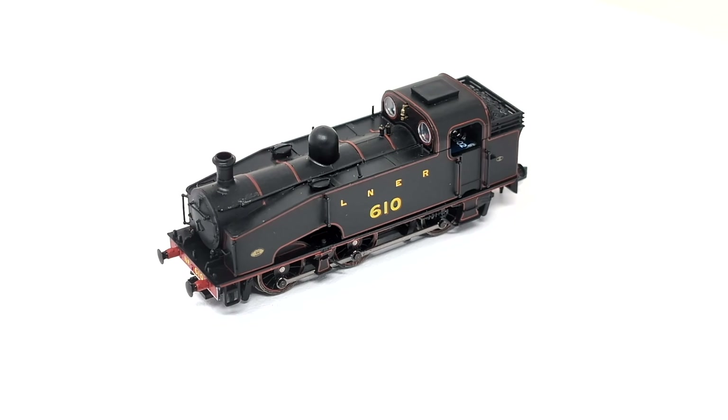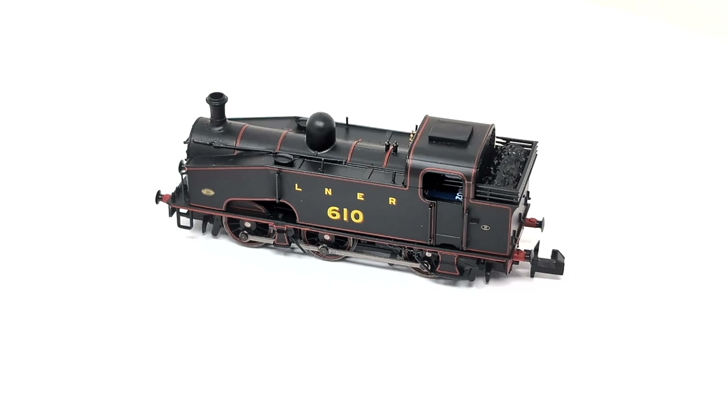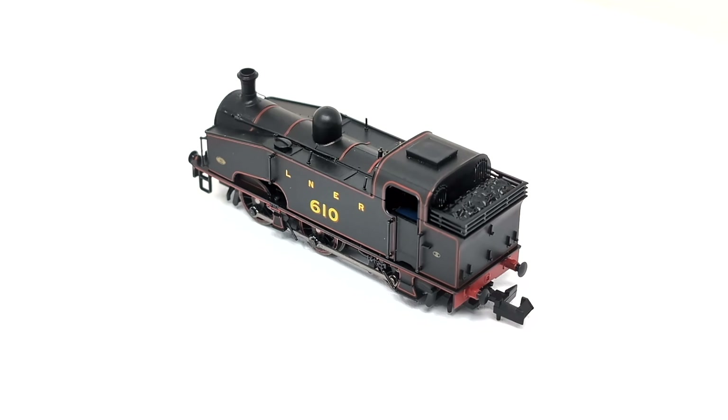Hi everyone and welcome back to Rails TV. Recreate the heady days of mixed freights and coal trains in the Northeast with Sonic Models N-Gauge Class J50.